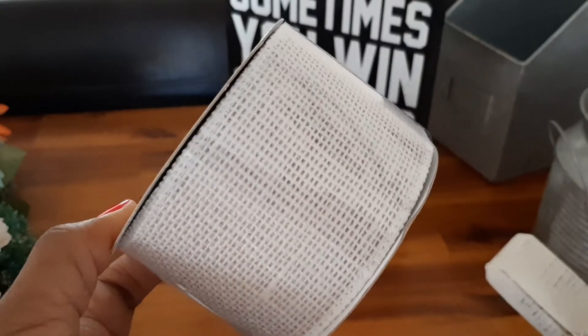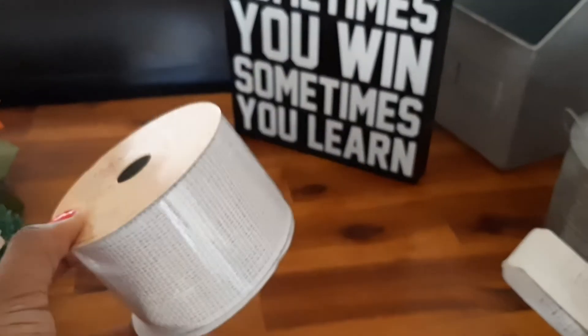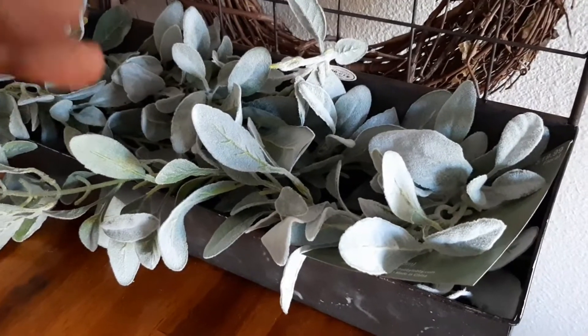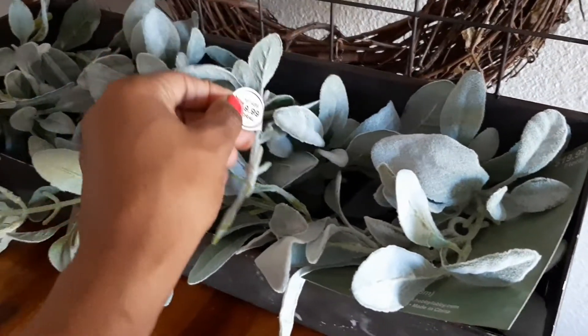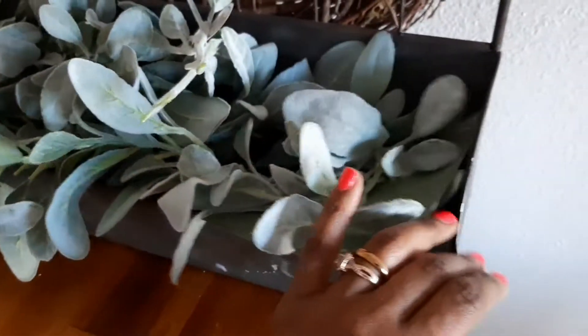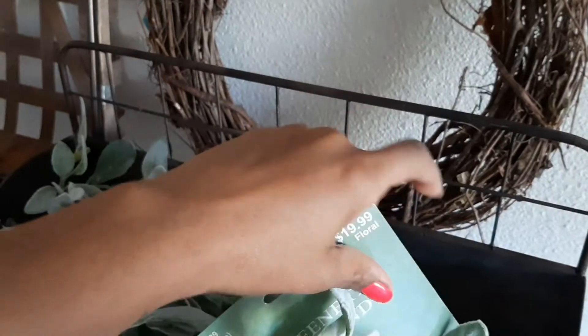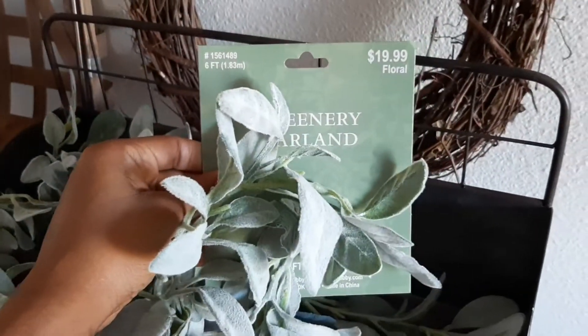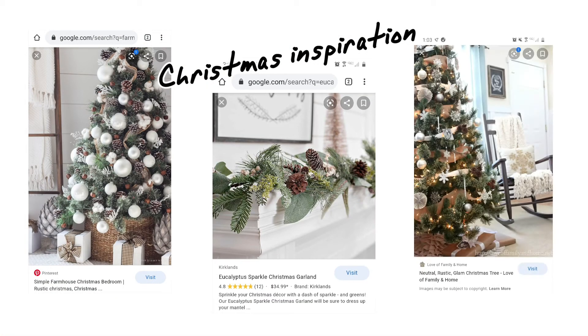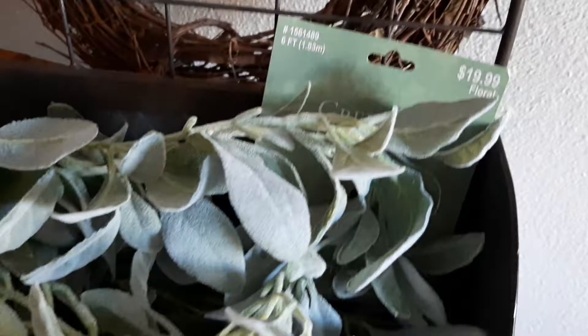I'm going to show you guys just a little bit of ribbon that I got. It's kind of wide and it was also 50% off at Hobby Lobby. I intended to put this on my Christmas tree this year. Moving on to the next item: I have this eucalyptus garland — or is it lamb's ear? Would you guys go in the comments and tell me which one is right? It was also part of the 50% off sale, and I think if I add it to a garland for my Christmas decor this year, it'll really make it pop and make it a little more woodsy. I'm super excited about it.